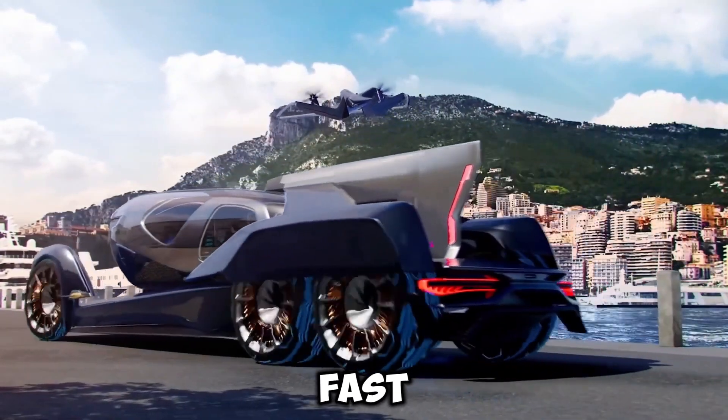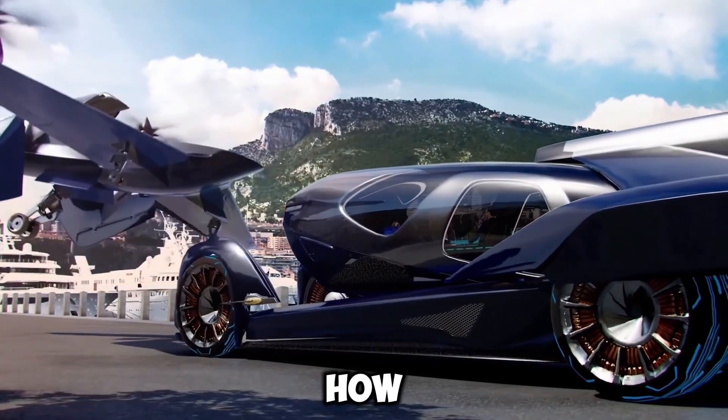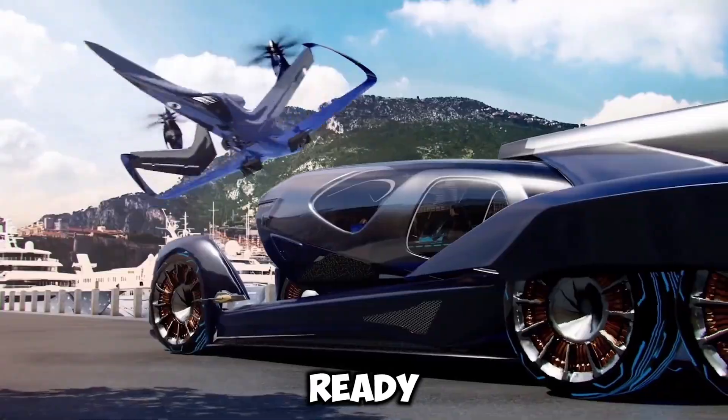It's sleek, fast, and built for ultimate freedom. This isn't just transportation — it's a glimpse into how we'll travel in the future. Ready for the ride?